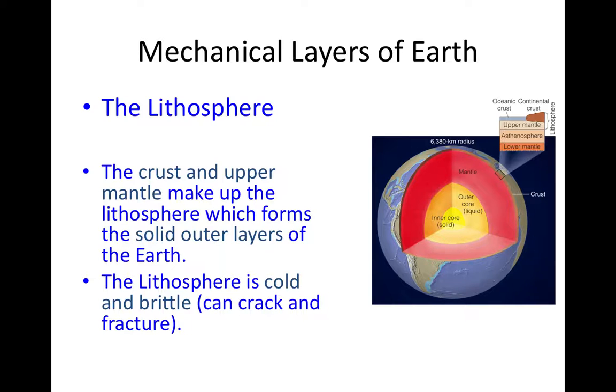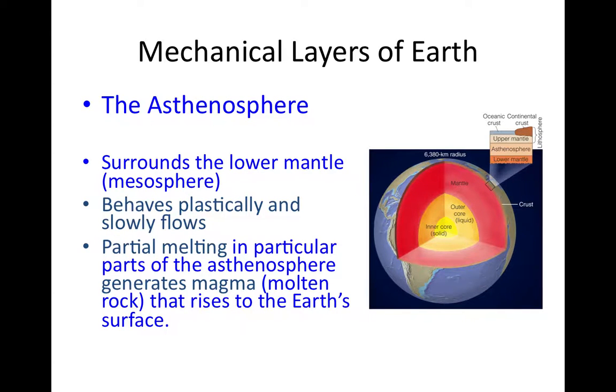The lithosphere is composed of all of the crust and the uppermost part of the Earth's mantle. Beneath the lithosphere is the mechanical layer known as the asthenosphere — a thin layer just below the lithosphere. 'Astheno' is Greek for weak, so this is the weak sphere. It is warm enough, being deeper in the planet, that it's no longer brittle. It actually undergoes ductile deformation, like clay, and can slowly flow like a fluid on very long timescales.